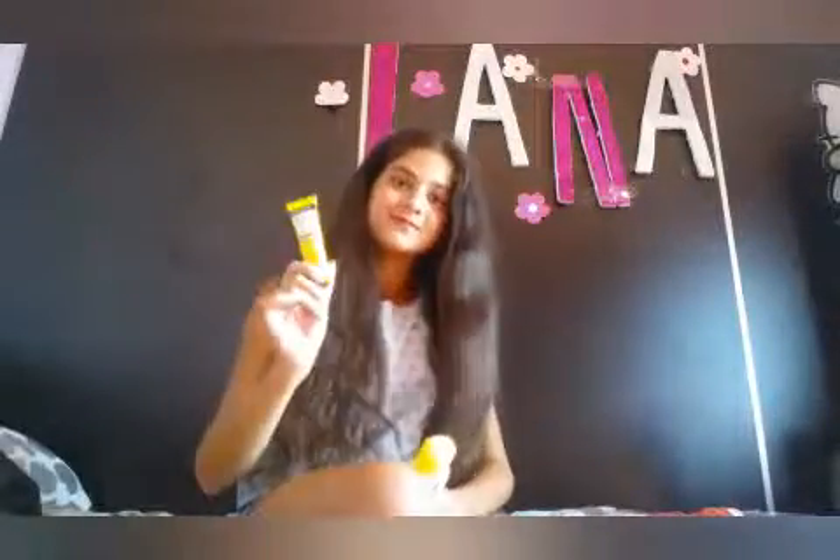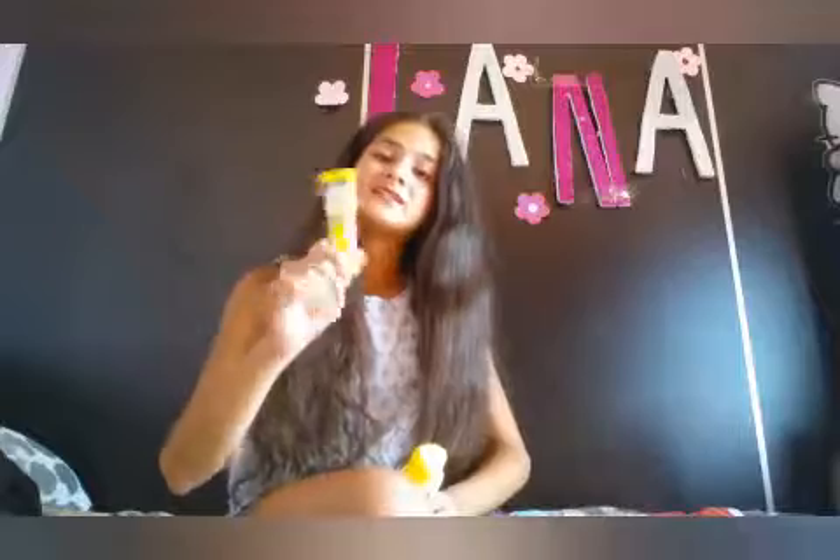For my face I use a sunscreen that I really, really like. It's water and sun protection, it doesn't damage your skin, and it's really effective. I love it so much — I use it all the time. By the way, it's not sponsored at all, I just really like this sunscreen. It's SPF 70, so it's really good.